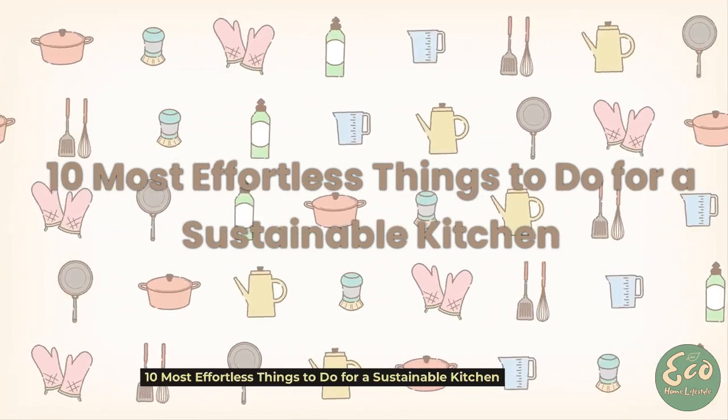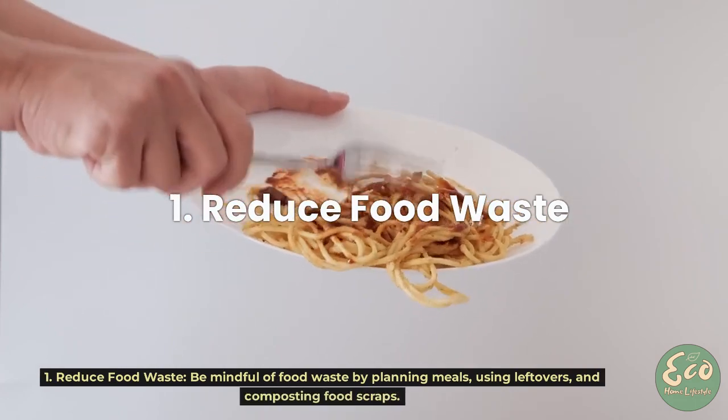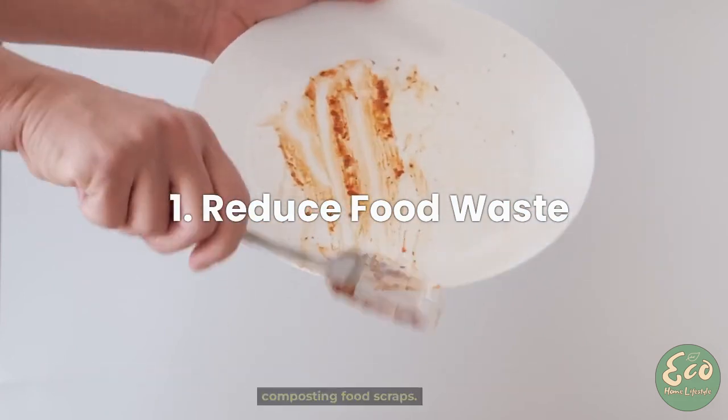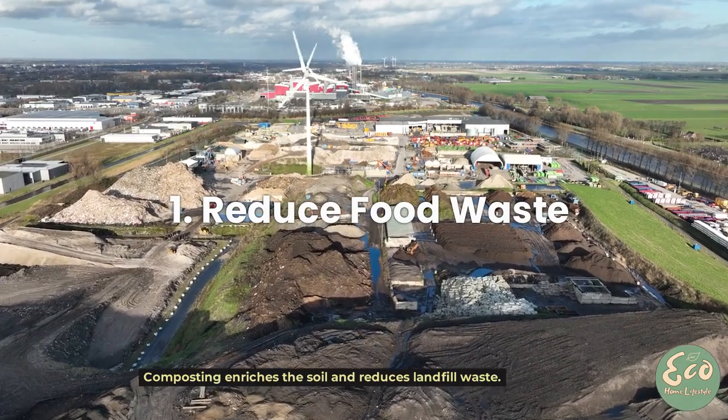10 Most Effortless Things to Do for a Sustainable Kitchen. Tip 1: Reduce Food Waste. Be mindful of food waste by planning meals, using leftovers, and composting food scraps. Composting enriches the soil and reduces landfill waste.